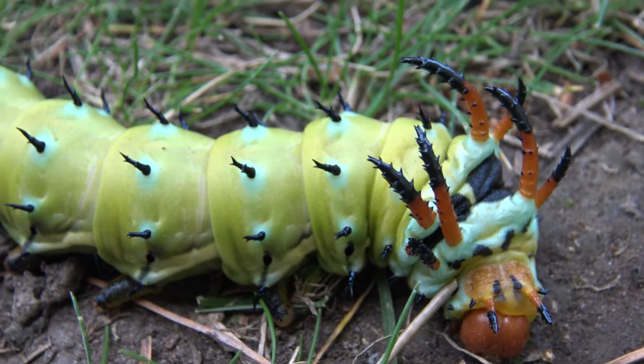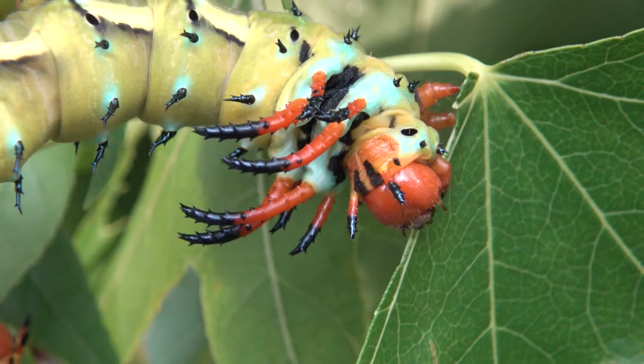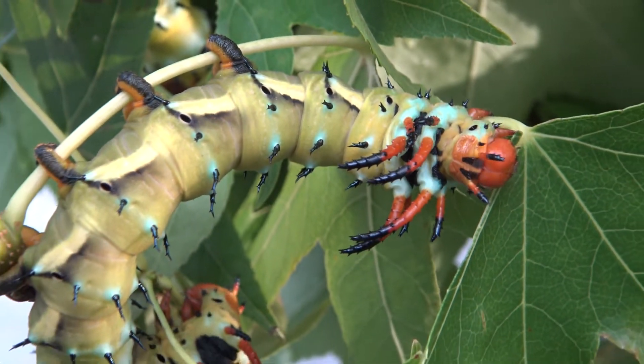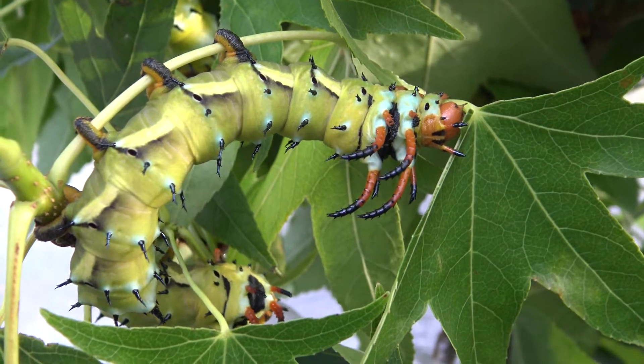Your hands will be full taking care of such large demanding species. Keep them ventilated, a little bit humid but not wet, on the warmer side, and most importantly clean. The horns do look very intimidating, but this species is completely harmless, thankfully.